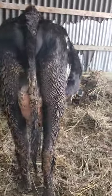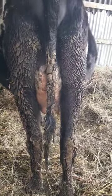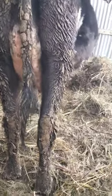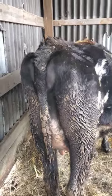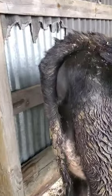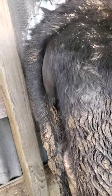Alright, here's a good opportunity to take a look at some of the things that people talk about when they're calving. Her teats are swollen — there's her bag. Vulva and labia are swollen, and she's got a little bit of discharge coming out the bottom of it.